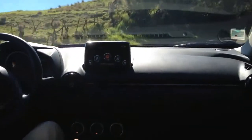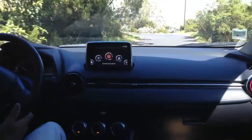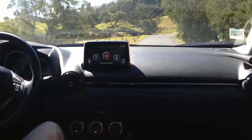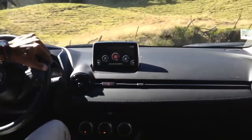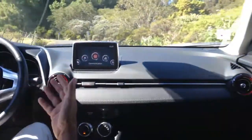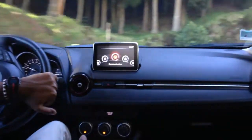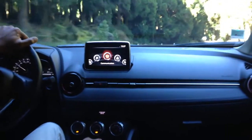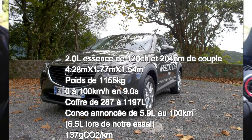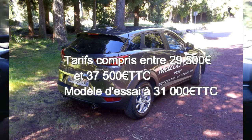Ce véhicule est extrêmement à l'aise en ville, mais on peut aussi se servir de ce CX-3 comme familial, parce que le moteur dispense un bon agrément de conduite. Le châssis est sûr, et on prend donc du plaisir à conduire le CX-3 — c'est ce que Mazda devait rechercher dès la conception du véhicule. C'était un petit essai de ce crossover urbain, disponible entre 29 500 euros et 37 500 euros selon le moteur et la finition que vous choisirez. On vous dit à bientôt sur AutoZone Réunion pour un prochain essai. À bientôt !